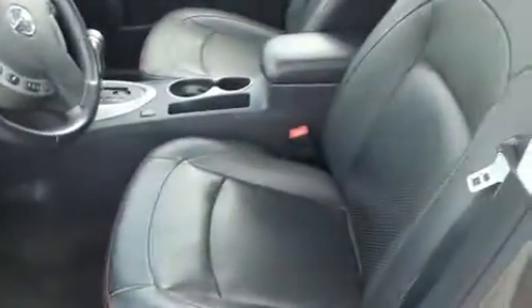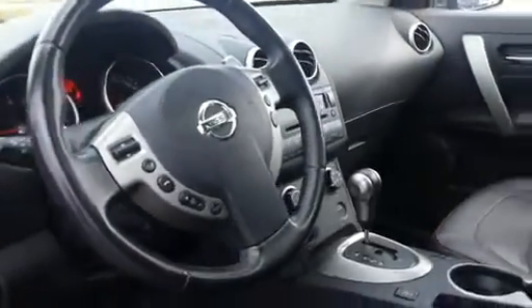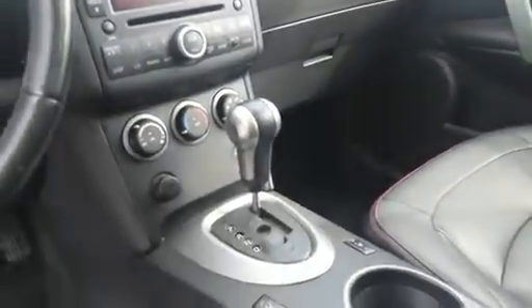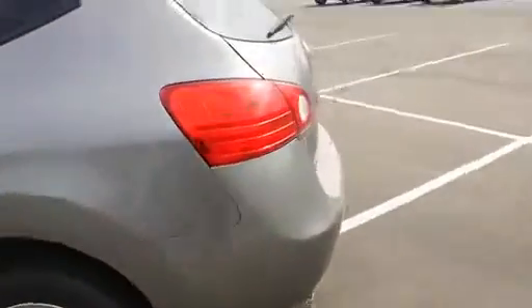You have your leather heated seats, sunroof, all power options, Bluetooth, cruise control, AC, and it has the nice Bose stereo system. Clean car proof, all wheel drive.